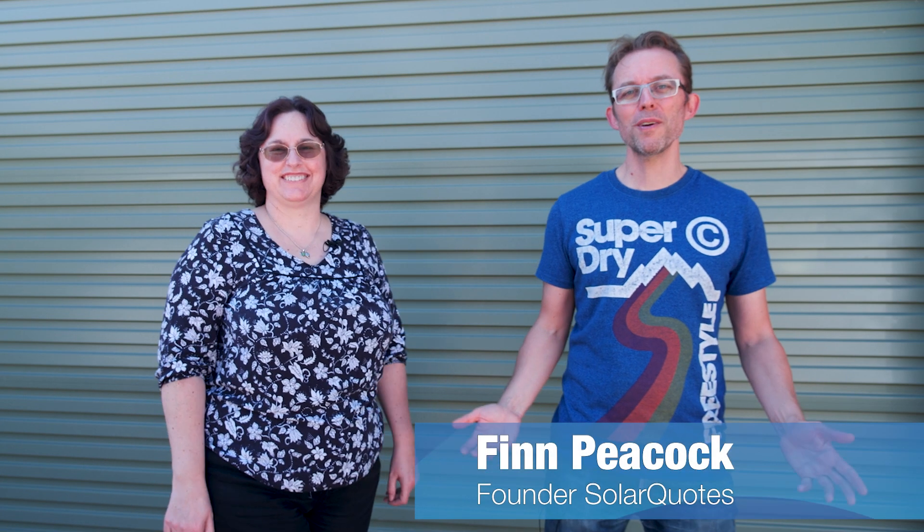We're here in Royal Park, South Australia with Vanessa. Vanessa's got a really nice vintage 17-year-old solar system, and we're gonna see how it's performing — because the 17-year-olds I know can always put on a bit of a performance. Let's see if this system's different.